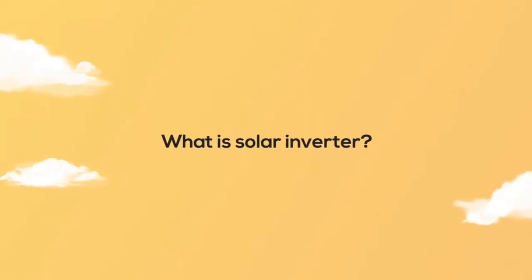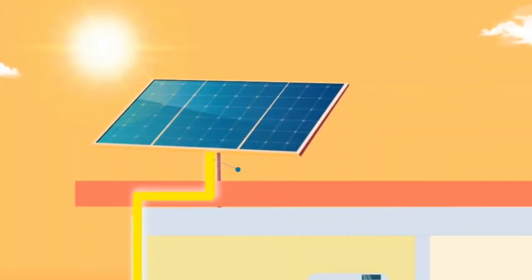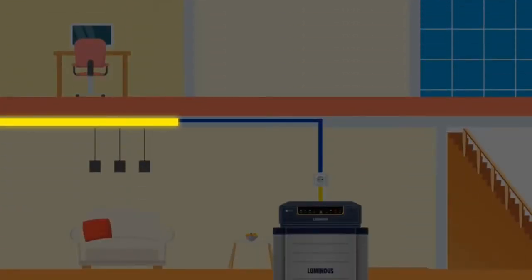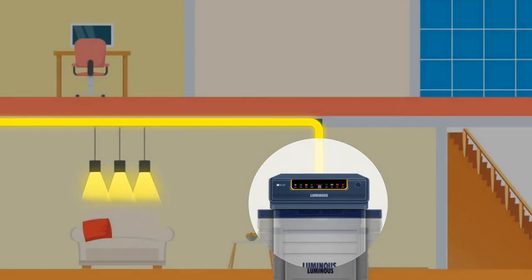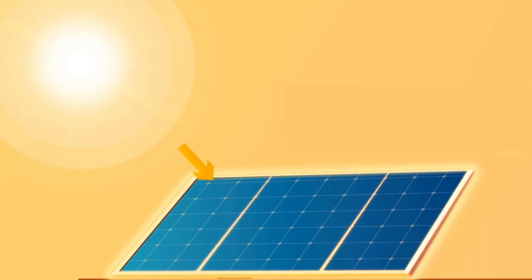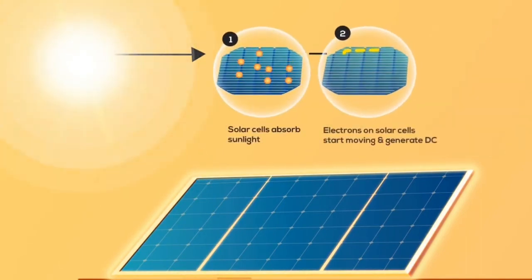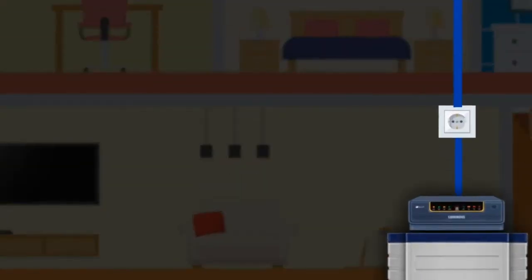Do you know what a solar inverter is? A solar inverter is a device through which direct current is transformed into alternating current. It is one of the crucial parts of a solar system, apart from the solar panel. The current generated can be used for commercial and residential electricity needs. Beyond just converting DC to AC, an inverter also maximizes energy production, ensures safe system operations, and tracks efficiency.